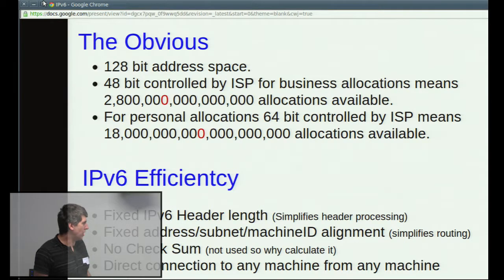Fixed address length also helps simplify routing. You know that the first 64 bits is your routing prefix, the next 64 bits is the individual machine, and from 48-bit to 64-bit is your subnet. You've also got direct connection to any machine. They also dropped the checksum out of IPv6 because nobody was really using it.